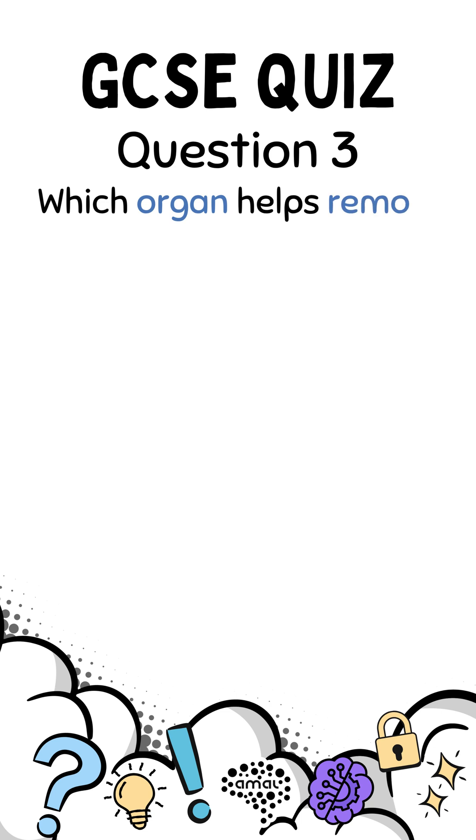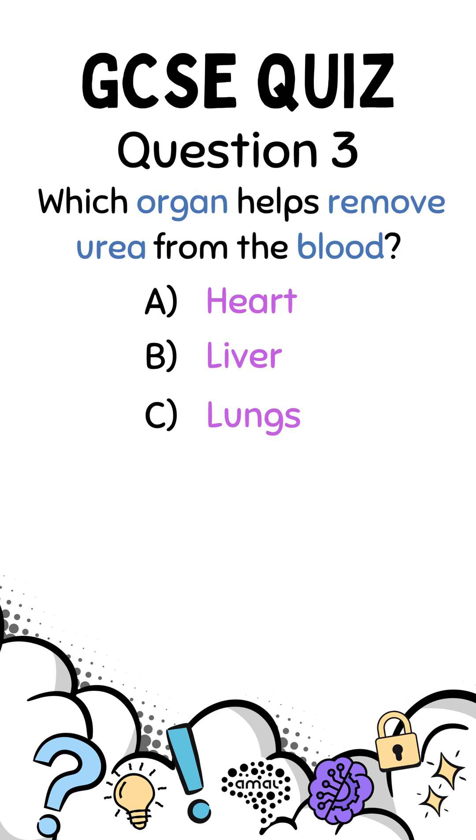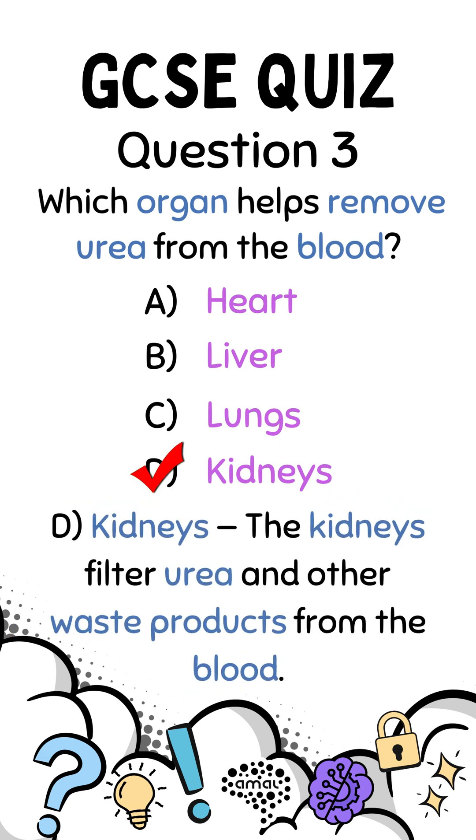Question 3. Which organ helps remove urea from the blood? A. Heart. B. Liver. C. Lungs. D. Kidneys. Correct answer D. Kidneys. The kidneys filter urea and other waste products from the blood.